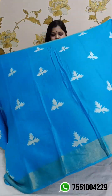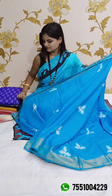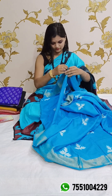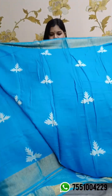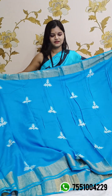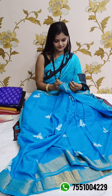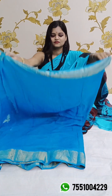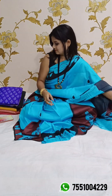This is the body portion — all over the body you will find a print. Running blouse piece included — this is the same fabric blouse piece. This is the pleat portion, all over block print. And this is the blouse piece. Price is 3360. And we are moving to the next one.